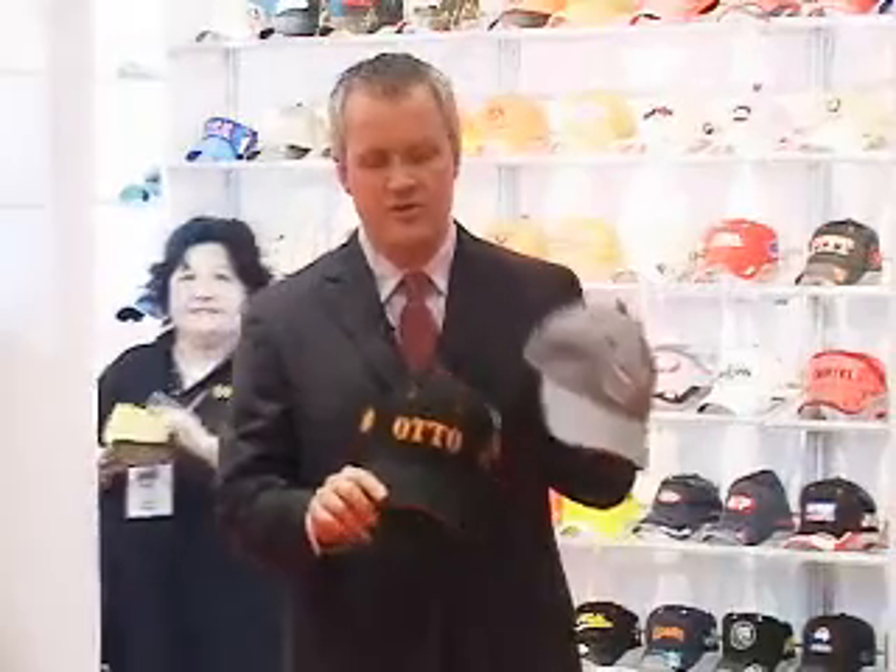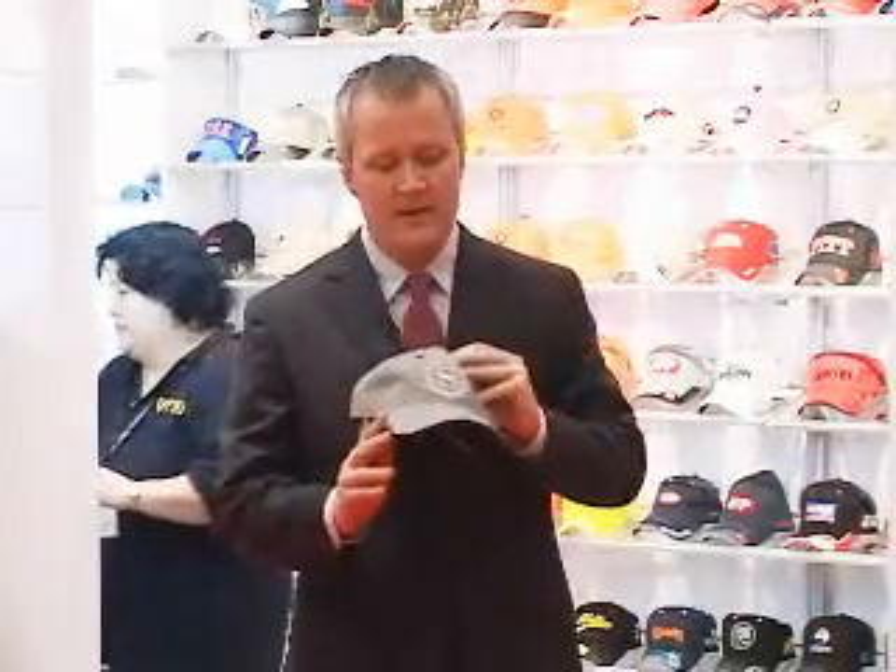These are 100% cotton caps, one size fits most. They have an unstructured version and also a very structured version. They can literally do imprinting in almost any kind of methodology you want — they can do screen printing, they can do embroidery, whatever works for what you need.